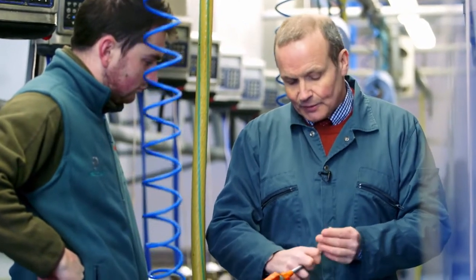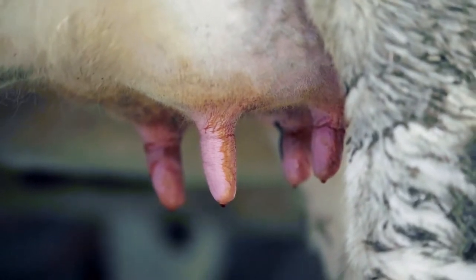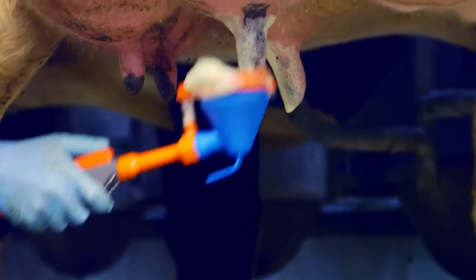In my opinion there has to be a degree of compromise built-in to a combined pre and post milking product. Now that doesn't mean to say it's not effective, but in my opinion it will never be as effective as a targeted pre-milking product and a targeted post milking product.